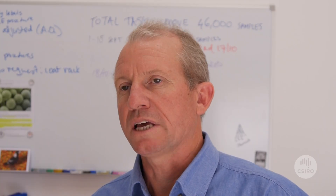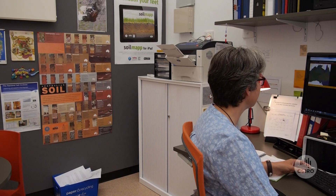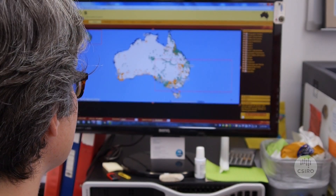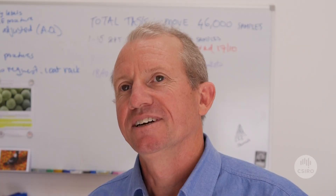The archive samples have been analysed at different times and all of those results are loaded into our National Soil Database. This data is now available through the Australian Soil Resource Information System online, and we also make it available through CSIRO's soil map for iPad.